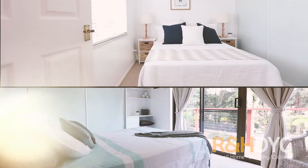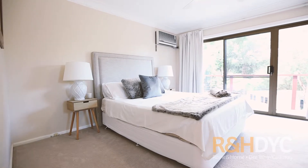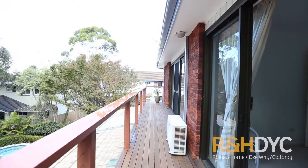Each of the bedrooms are spacious and equipped with built-ins, and the main bedroom features an ensuite and an elevated veranda with leafy views.